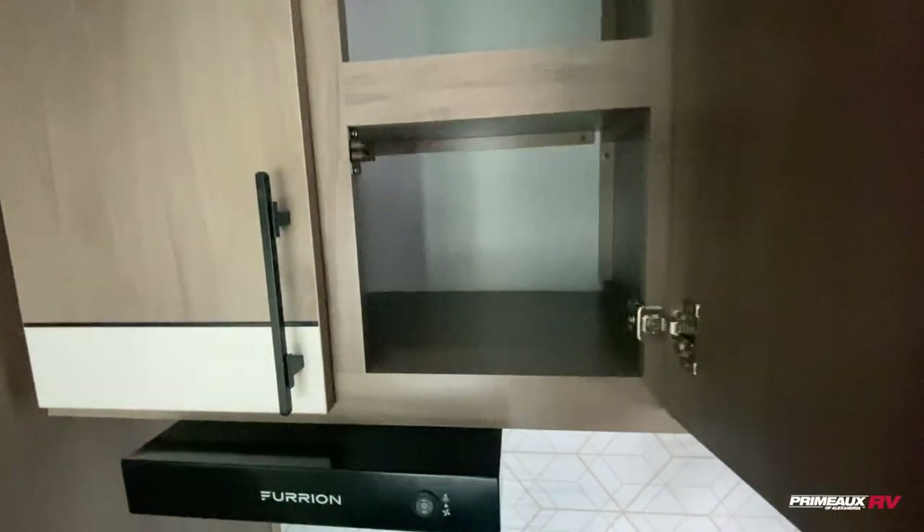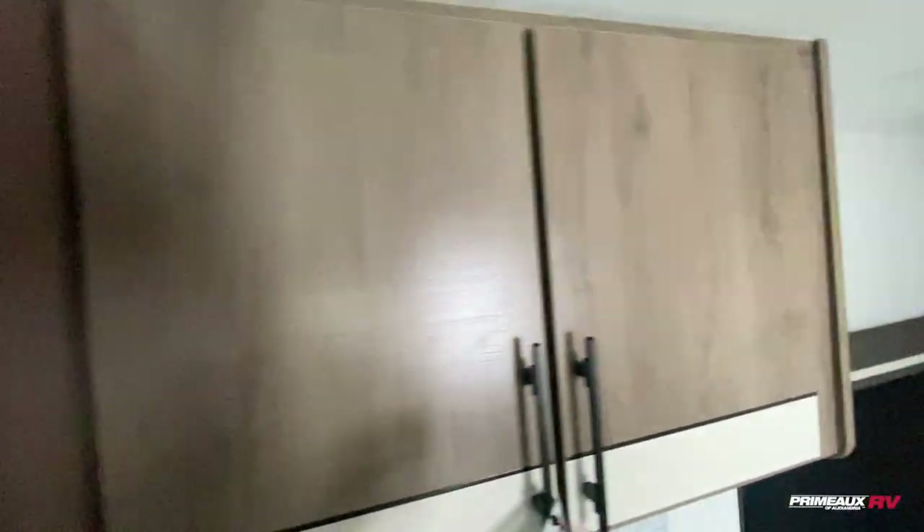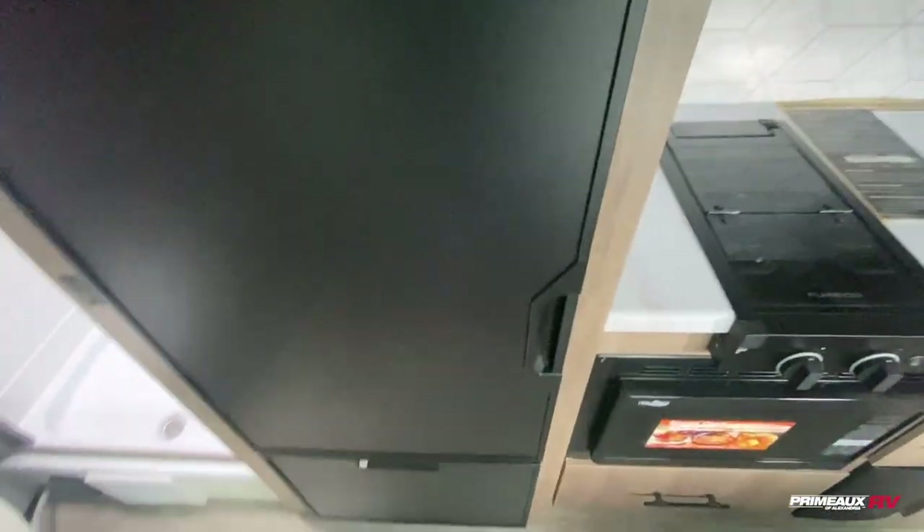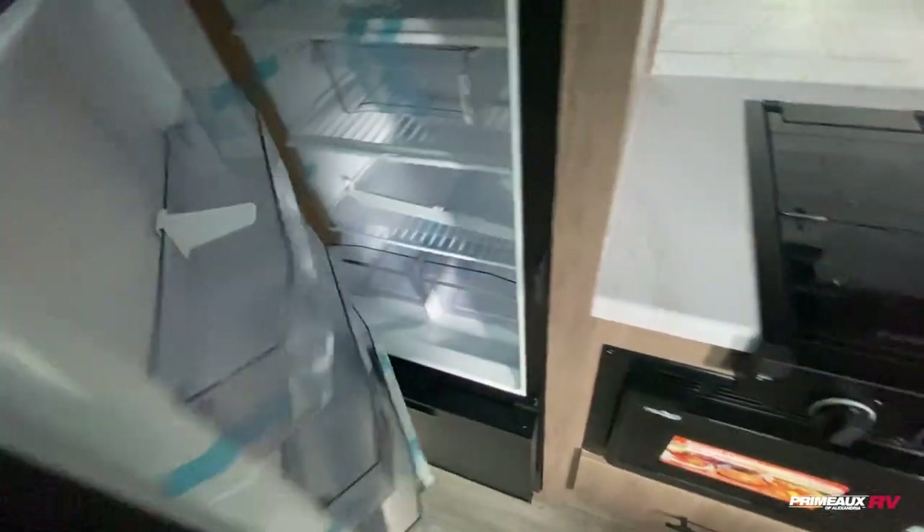There's plenty of shelf storage up top — you've got this cabinet here and also this cabinet here. Some extra storage above your fridge so you can utilize this as your pantry space. It's really a good amount of space, and it's convenient because it is right above your fridge.